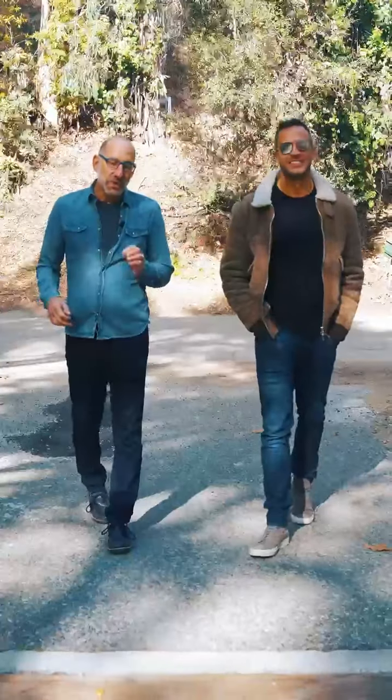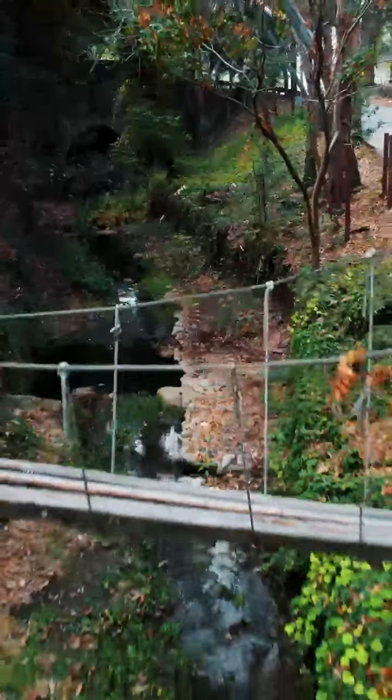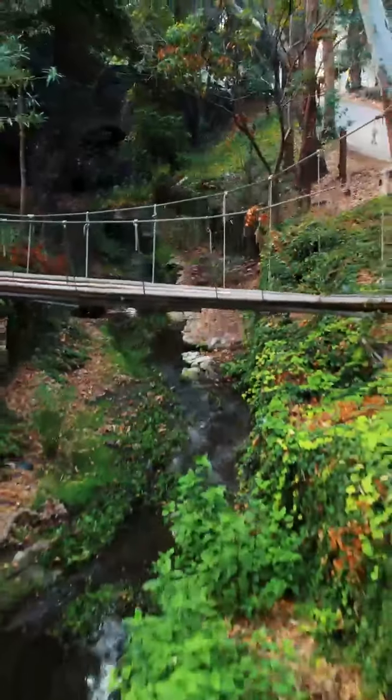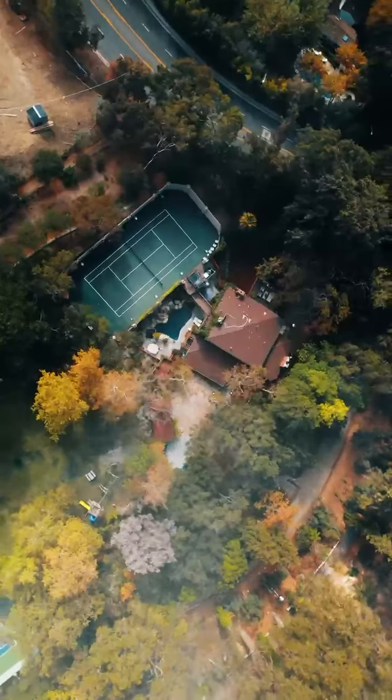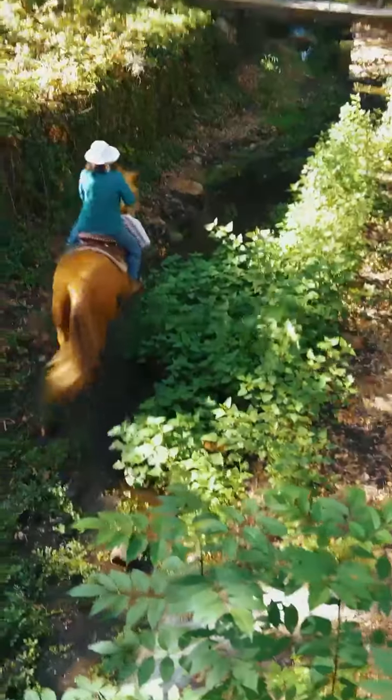Evans Road is a unique 16-home community that is fronted by this wonderful year-round rustic canyon creek. It's an equestrian zone property on roughly one and three-quarter acres, and it's not unusual to see your neighbors riding